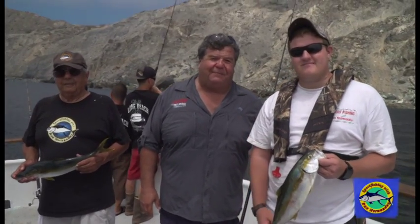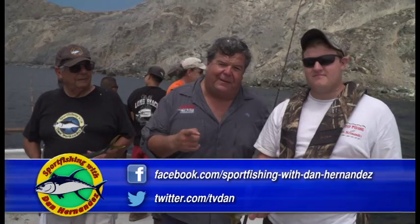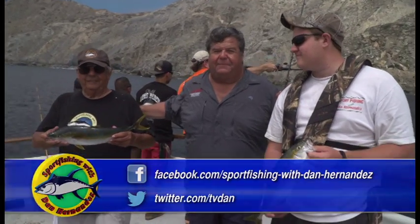This is Bryce. He came out fishing with us — second time ocean fishing on a boat. First time he caught a calico bass, and he caught his very first yellowtail today too. And my dad's out here with us too. He caught some yellowtail and bonita today.